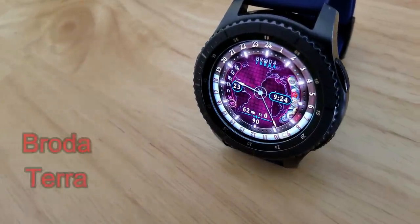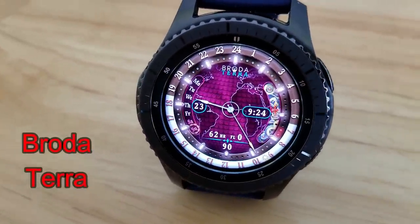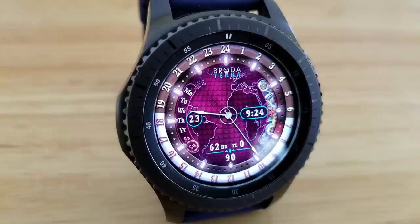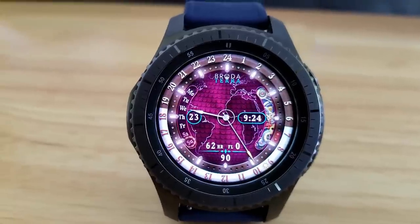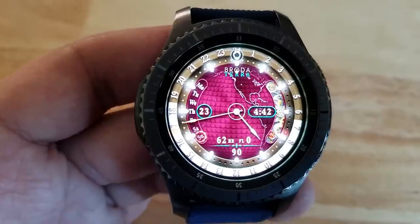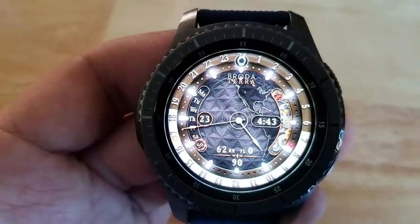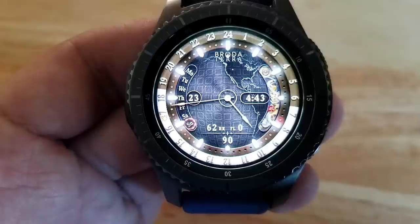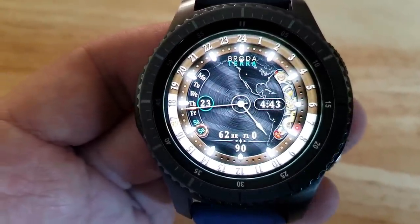Now the last one I want to show you is from Broda. I actually previewed this one several months ago but I know a lot of people missed out on it when the promo ended, so here's your second chance to grab this one for free. This is another hybrid watch face that comes with some really nice color themes as well as a good amount of activity information. There's a day gauge and indicator on the left hand side, heart rate, floors climbed, a step counter at the bottom, and on the right hand side you have a graphical bar for the battery remaining. This one is free again so if you missed out on it before then make sure you go grab this one while you can.